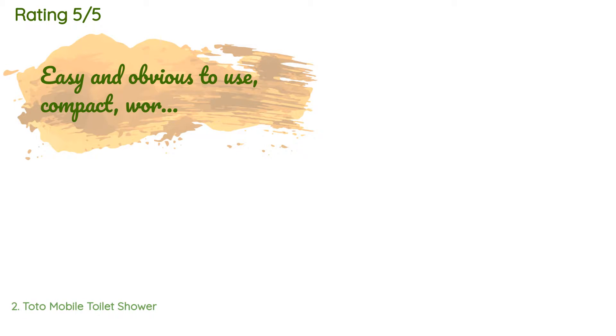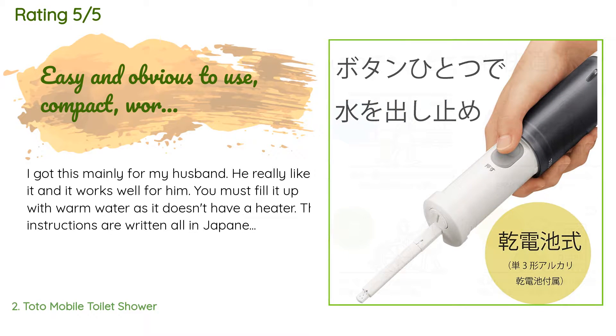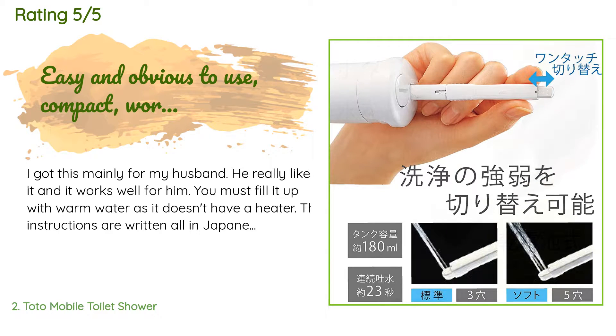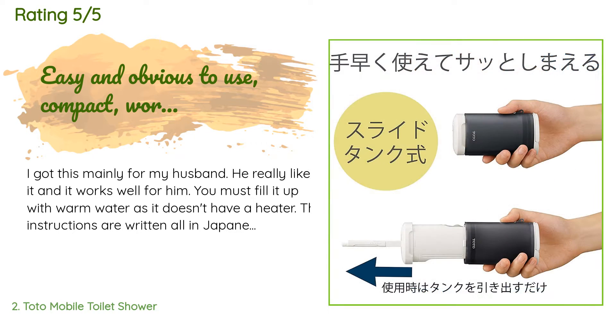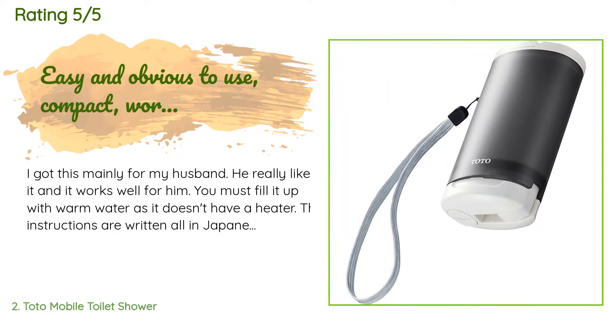The average rating is 4.2 stars with more than 369 customer reviews. A customer said: I got this mainly for my husband — he really likes it and it works well for him. You must fill it up with warm water as it doesn't have a heater. The instructions are written in Japanese but we just ran Google Translate and aimed the phone camera at it. It's not hard to use at all. The motor unit and tank compact together with the wand. We also realized this will probably be useful when changing baby diapers, especially on the go. The fit and finish are good.